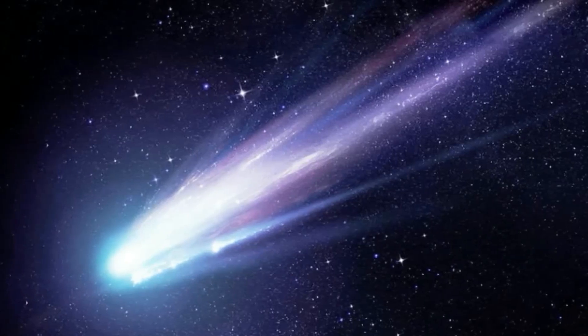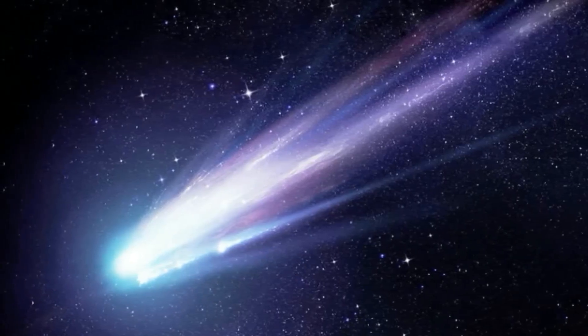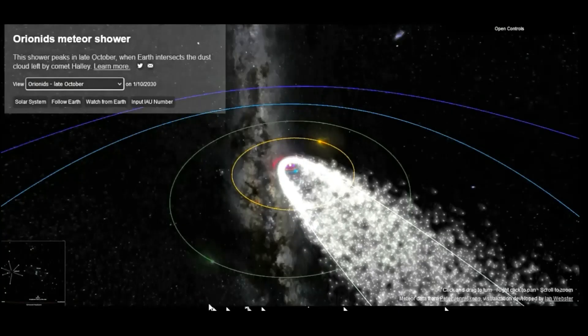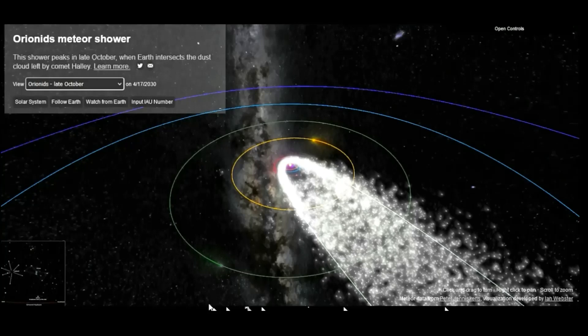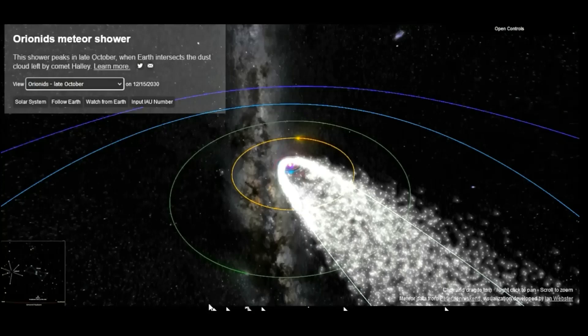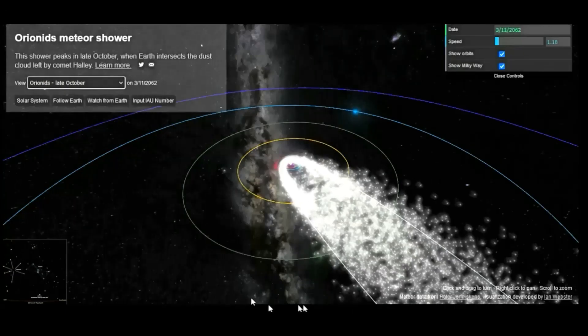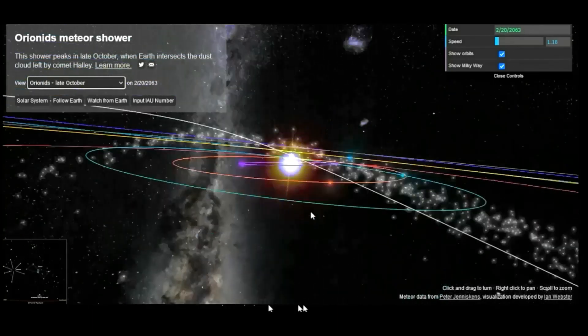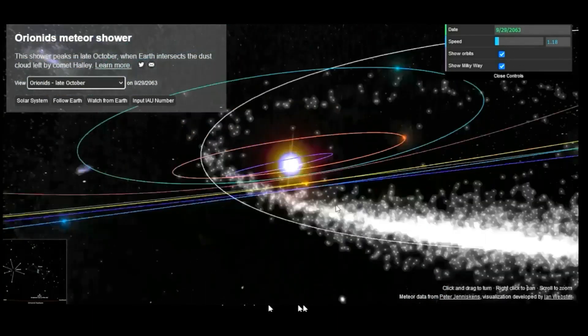Each October the Earth passes through the inbound debris of Halley's Comet to produce the Orionid Meteor Shower. The outbound activity is seen in April and May of each year as the Eta Aquarid Meteor Shower. Orionid activity is usually low until mid-October, when we pass closer to the core of these orbits. The Orionids are a medium-strength shower.